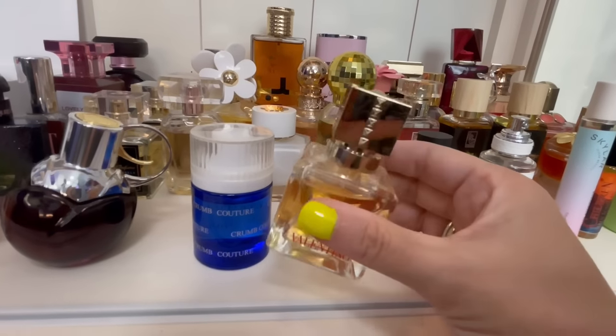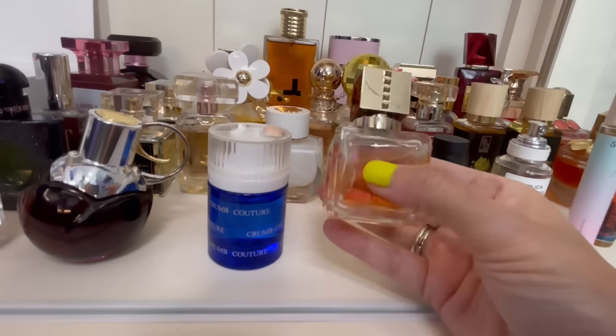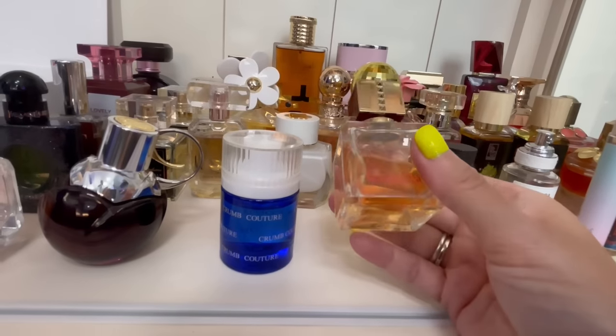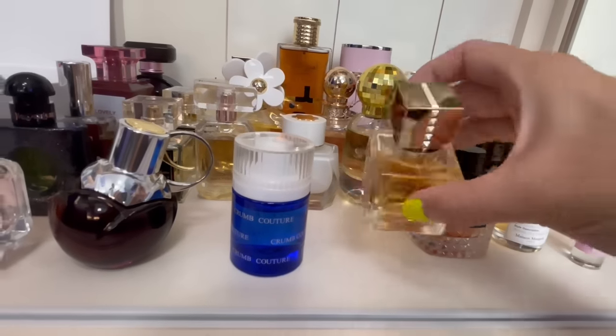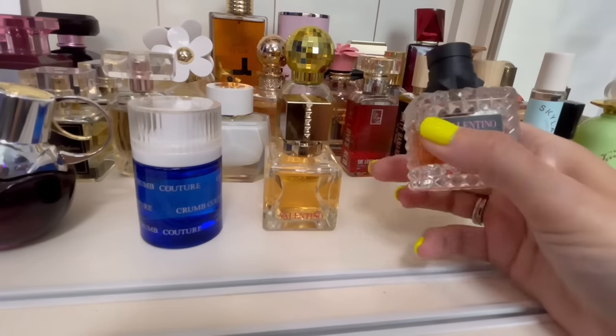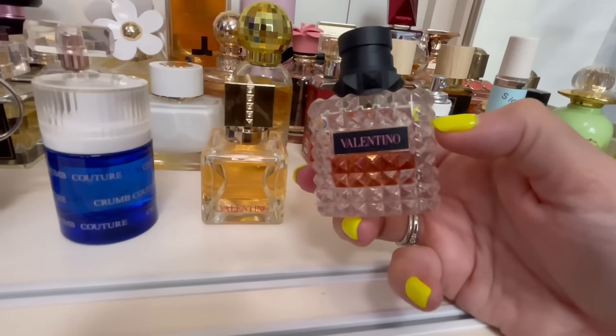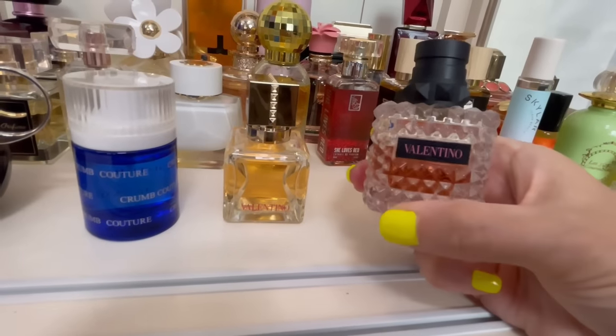By Valentino — this is Voce Viva Intensa. Really easy reach, pretty girl, orange blossom, citrusy fragrance. It does smell pretty designer, but I really like this one. I think it smells really good quality — very safe, like a church/office/appropriate type of fragrance.